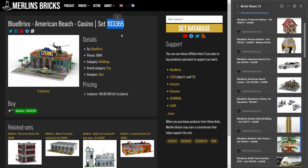Then we have an American beach casino, set 103365. Just look at that number — we're deep in the 105s now, so this should be a very old set. And actually, to my knowledge, this is the first time it's available. Between announcement and release, it must have been announced before I even started my channel — so possibly more than two years. It's 3,684 pieces and Blue Bricks is asking for 150 euros — that's 4.1 cents a piece.